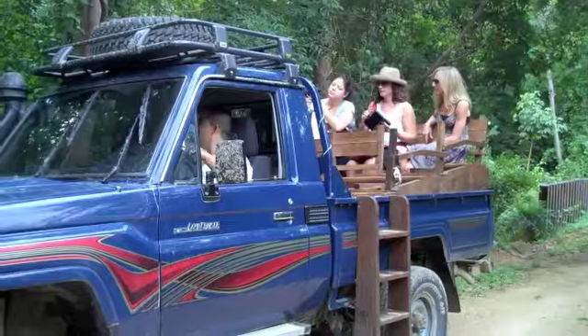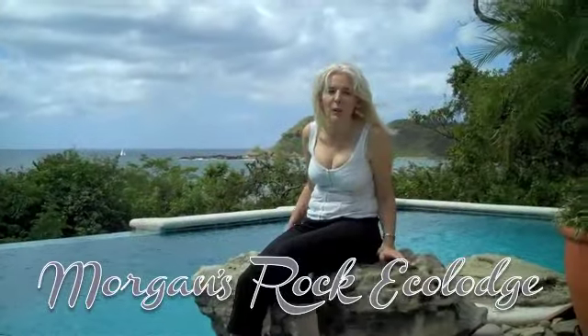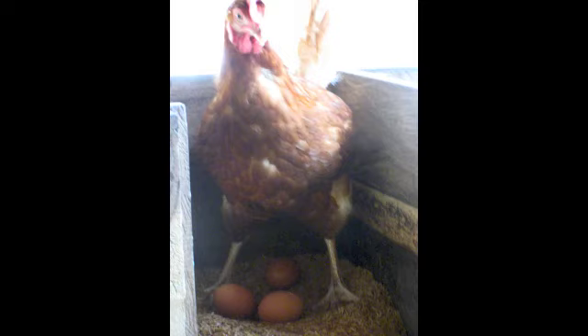They might poop on you — yeah, that's what they do. When it comes to luxury, Oregon's Rock was the first eco-lodge in Nicaragua. They even have a farm where you can collect eggs, you can milk a cow. I am from Saskatchewan, but I've never milked a cow.